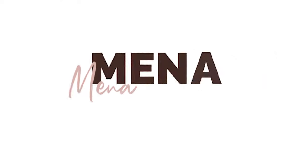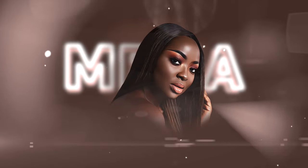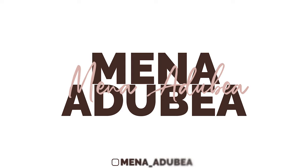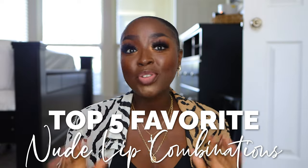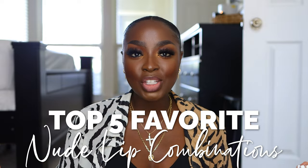Finally, a video on my most used nude lippy combos. What up, it's your girl Mina. In this video, we are going to be going over five of my most frequently used, loved, adored nude lippy combinations. And the thing about it is that y'all love it too.